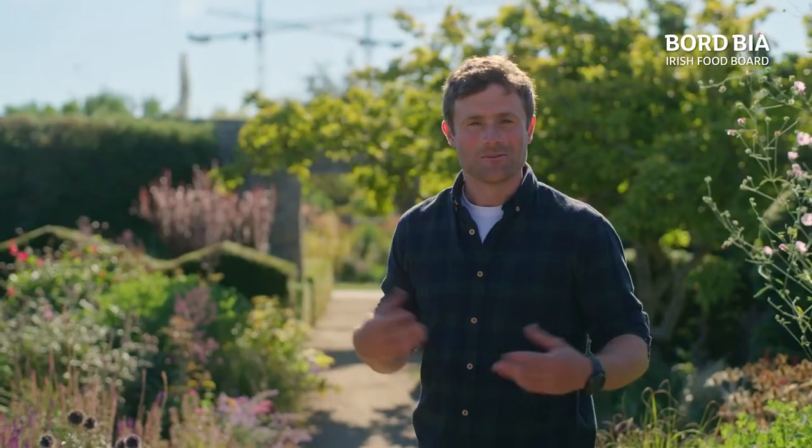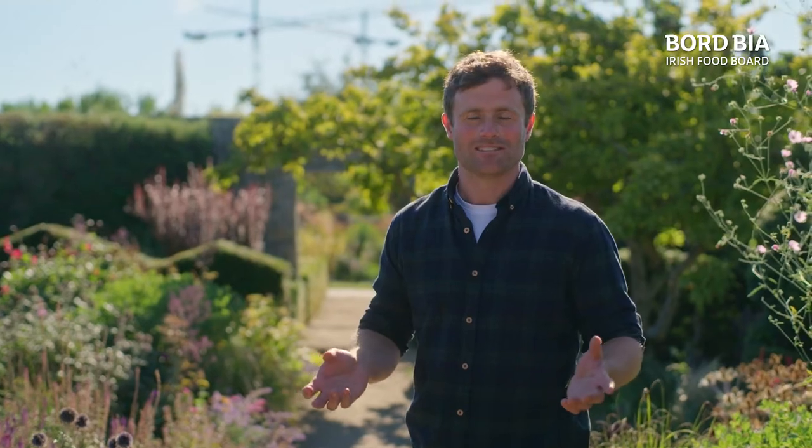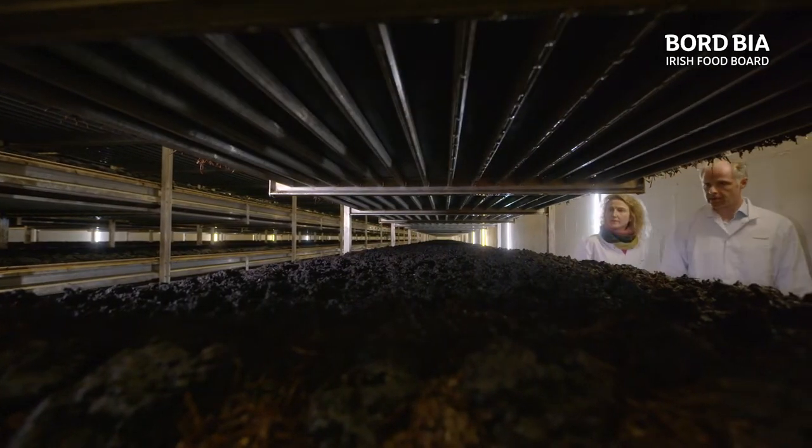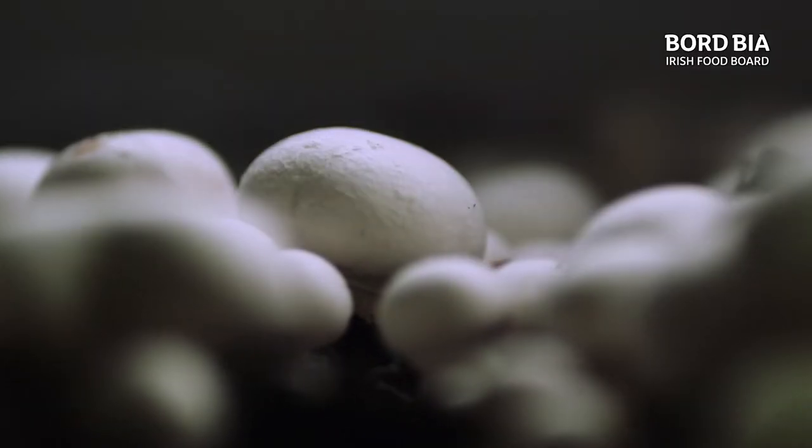What happens when you turn the lights off? The next story is all about growing things in the dark. We send Kitty to Monaghan to find out how technology and innovation have played a key role in this globally successful company.